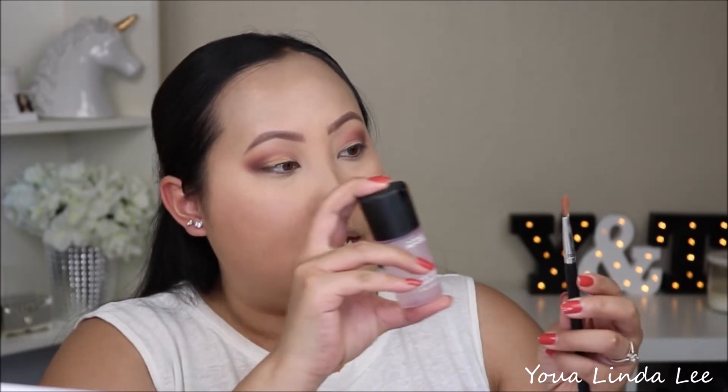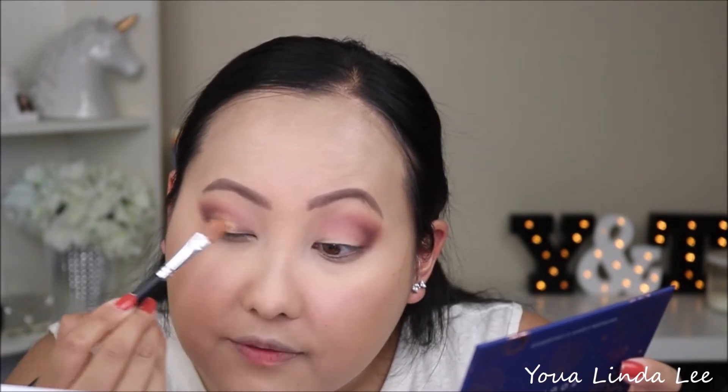I'm going to wet my brush with the MAC Fix Plus — this is in the rose scent. And then I'm going to go back and pick up the shade Leo, that gold bronzy shade. So it's even more intensified wet.